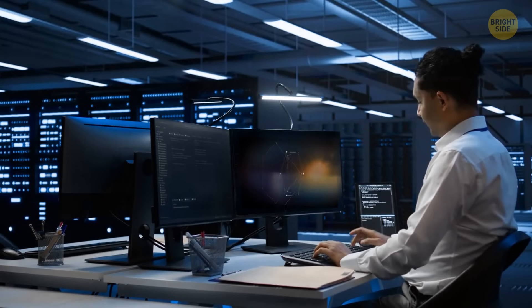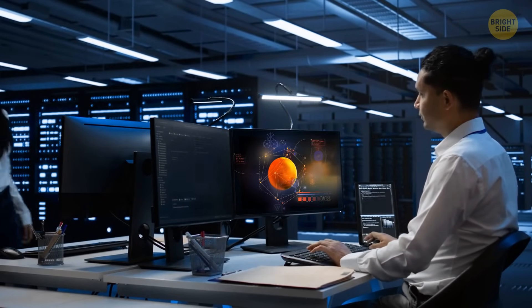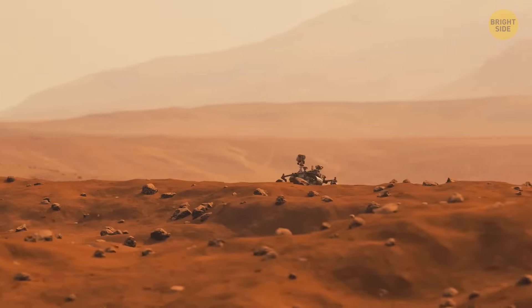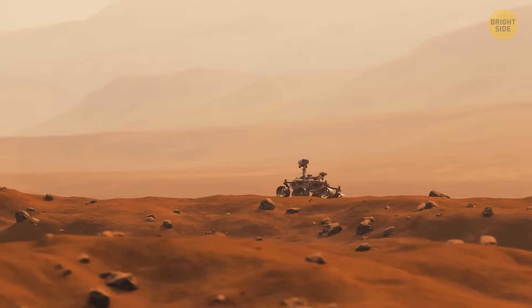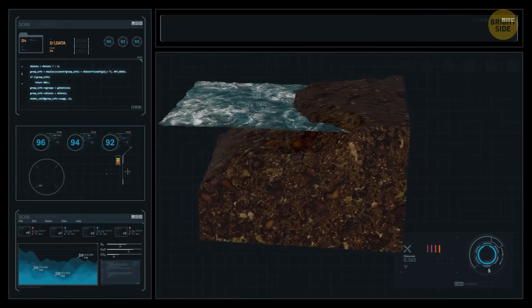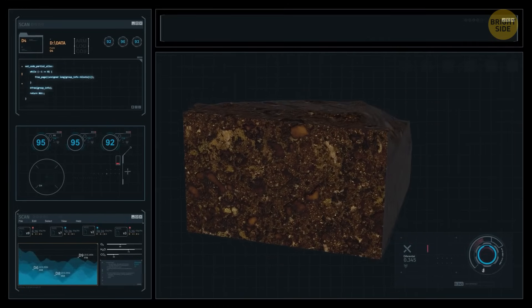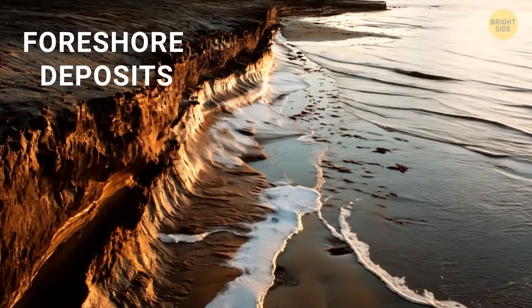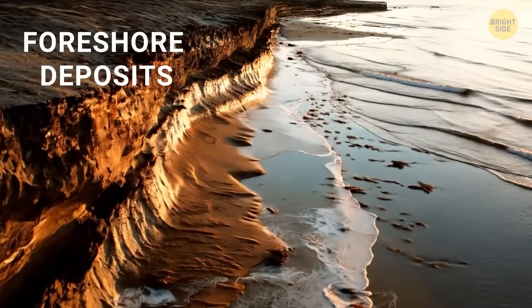Scientists from Penn State, UC Berkeley, and Guangzhou University studied radar data from China's Zhurong rover. It started to roll across Mars in 2021. While exploring the surface of the Red Planet, it found sloping rock formations that looked strikingly similar to the ones found on Earth's coastlines. Those are called foreshore deposits — they form when waves push sand onto a shoreline.